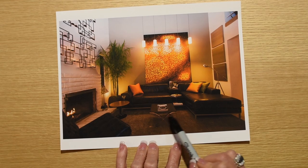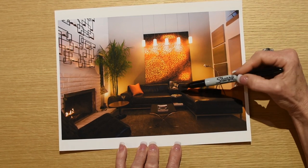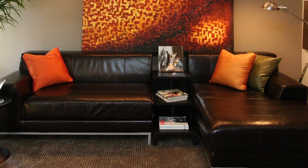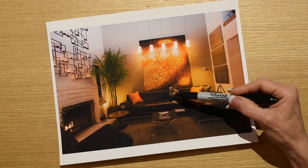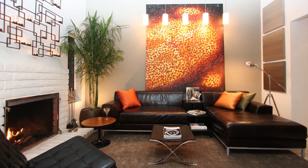I actually took the Barcelona ottoman and pushed it to the middle to act as a coffee table, then separated those two pieces and ran a stair-stepping table down the center. I find that I can really get a dramatic look with just a few simple things.